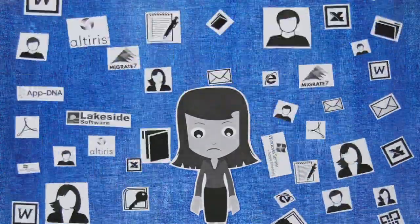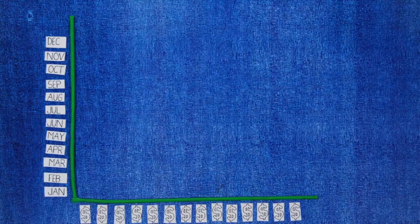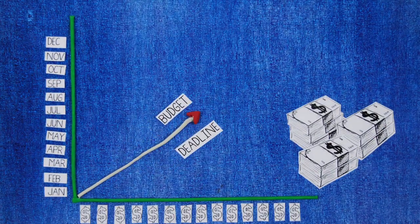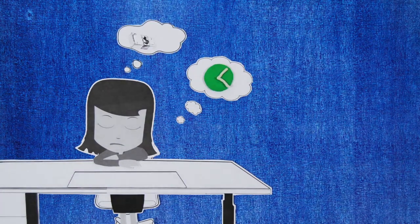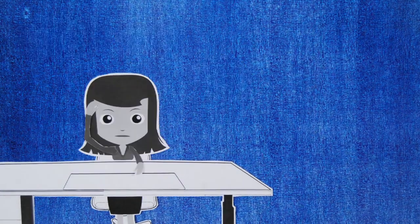Whilst also managing readiness, scheduling and tracking project progress, like many project managers, Stephanie feels completely overwhelmed. Consequently, Stephanie's project starts to run over time and budget. The needless waste of time, money and resource plays constantly on her mind.